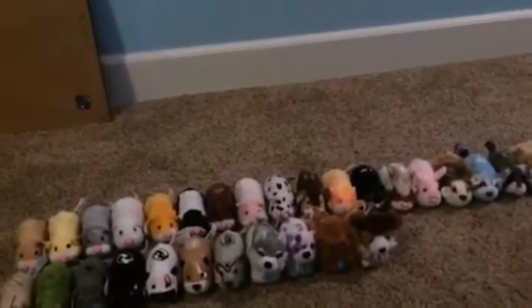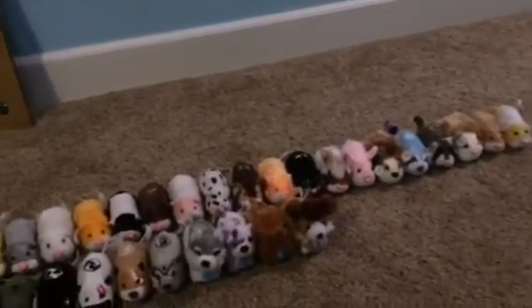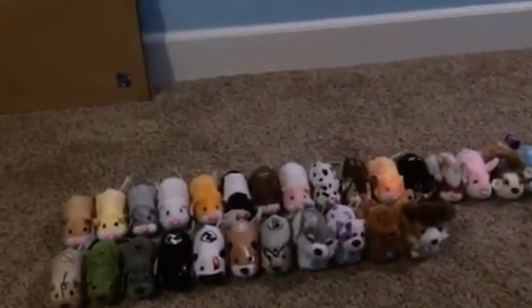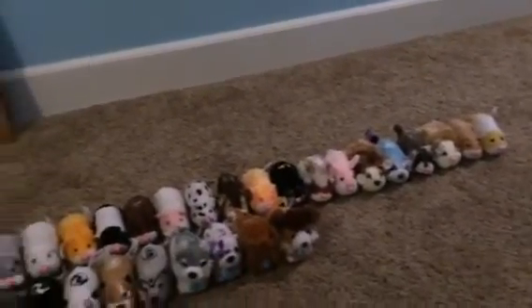I really hope to get more Zuzu Pets in the future soon, like more colors and more series, because there's a lot of these guys — especially rare ones. I'm just hoping to collect more of those soon. They were my childhood, and I still love them, no matter what.